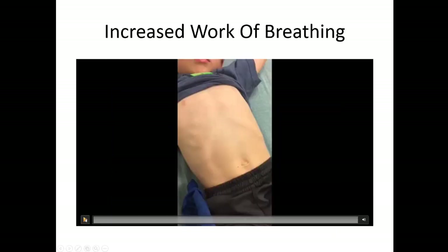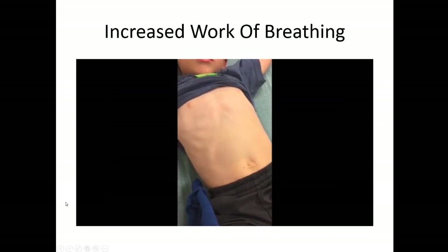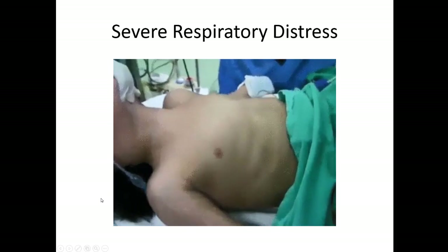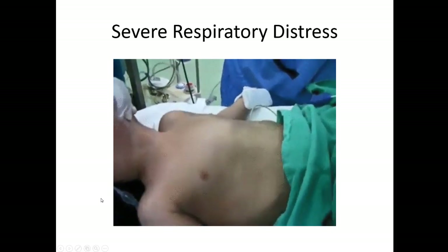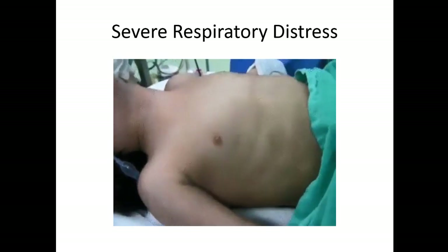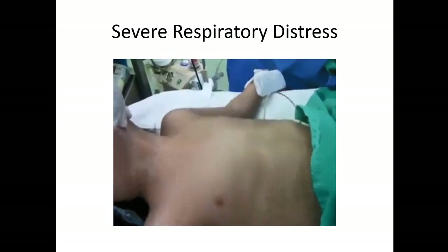Here's another example of increased work of breathing in an older child — you see the intercostal retractions, subcostal retractions, and belly breathing with increased rate. And here's an example of severe respiratory distress in an older child with seesaw breathing, really pulling hard, with intercostal retractions and collapse.